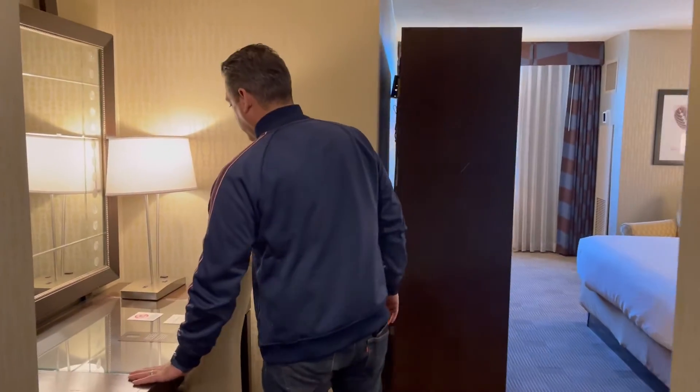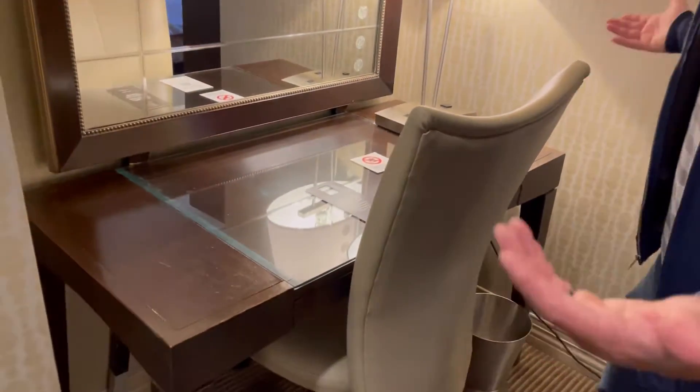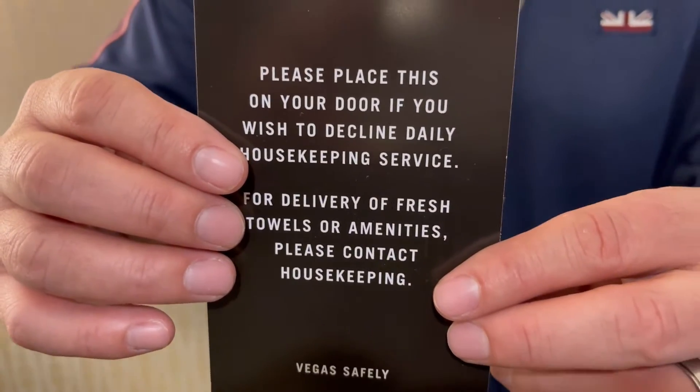Now in the main room — right here you have your standard writing desk with a USB port and some power. It's a little scratched up but we're not doing any work so it doesn't matter. Something a little different from Caesars properties: here at New York New York, if you want to opt out of housekeeping you can just put a card on your door to decline — you don't have to call down and go through that whole process. That's a definite time saver. Is this the same at all MGM properties? Let us know.